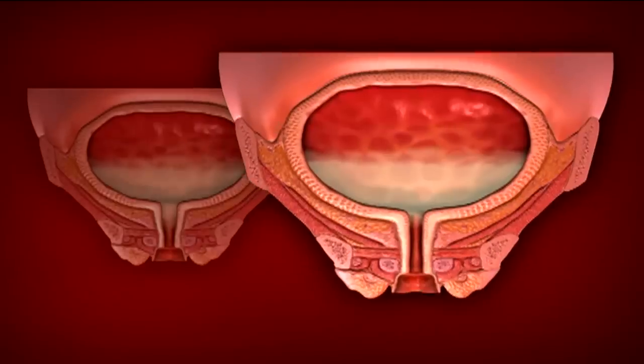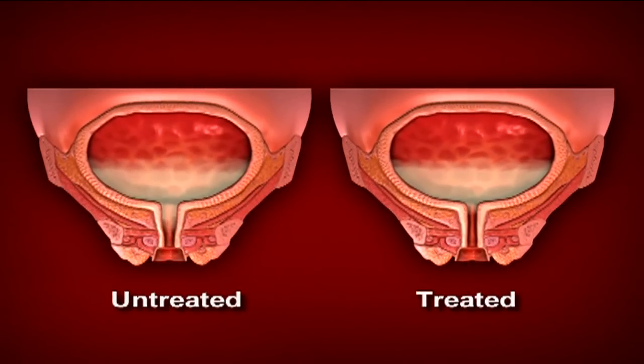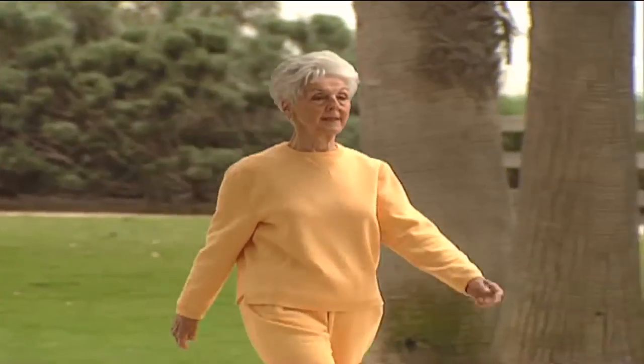The procedure encourages the body to make scar tissue, which in turn toughens the area and provides better support and control of the bladder.